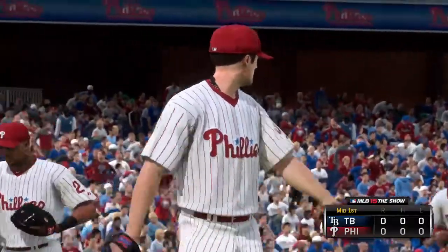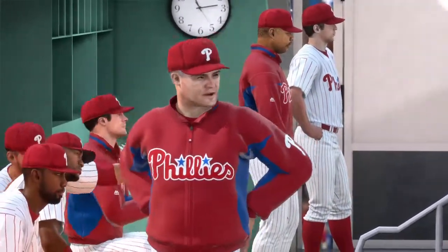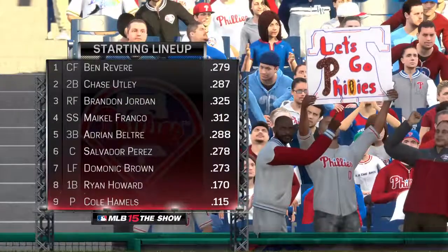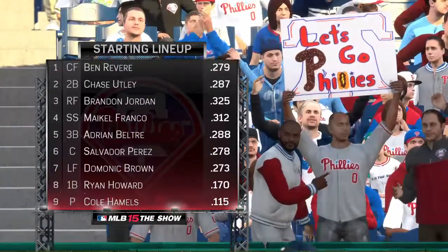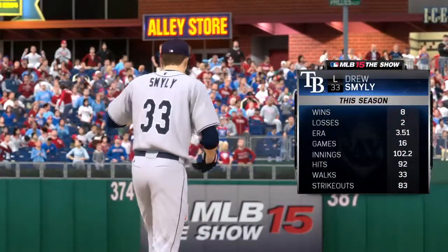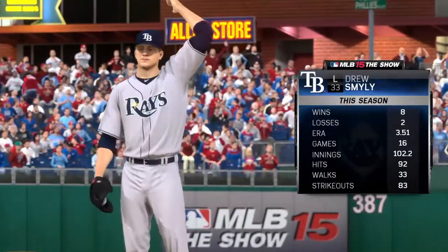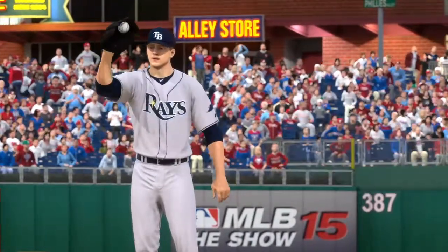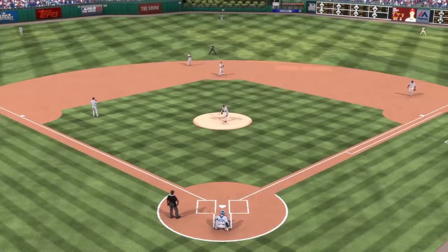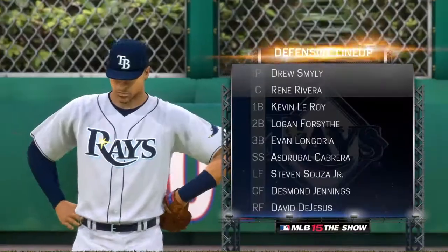Now the Phillies offense will see what they can do — no score. Starting lineup for the Phillies is there on your screen, along with the starting pitcher they'll match up against and his numbers. Defensively, the Rays will look like this behind him.